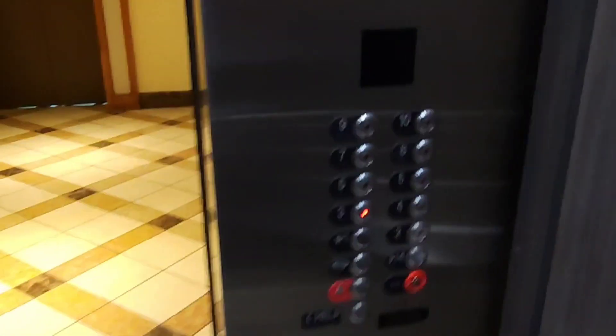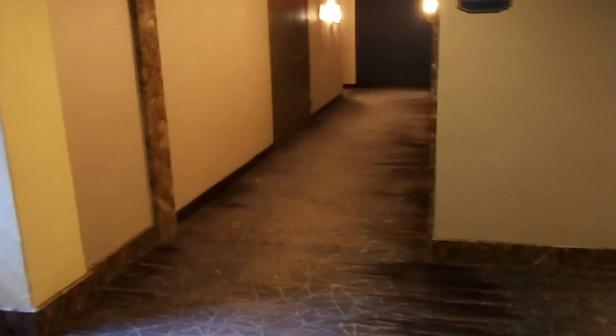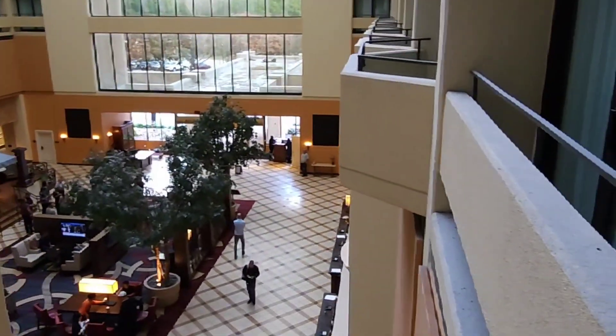Unfortunately, I'm on the third floor. A good tip is to check in around three if you want a higher floor — usually those are taken up early. If you check in a little bit later, it's usually the lower floors, which is less preferable.